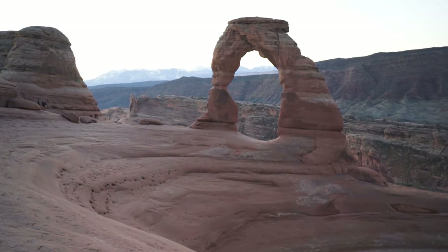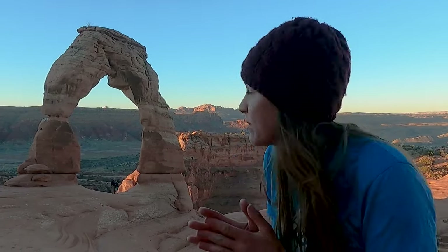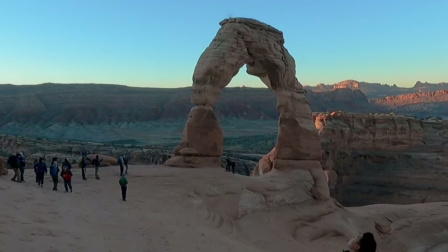This whole park is so beautiful. It is a very delicate arch — it's really thin on one side. They don't know how much longer it's going to be around, so come see it while you have a chance.